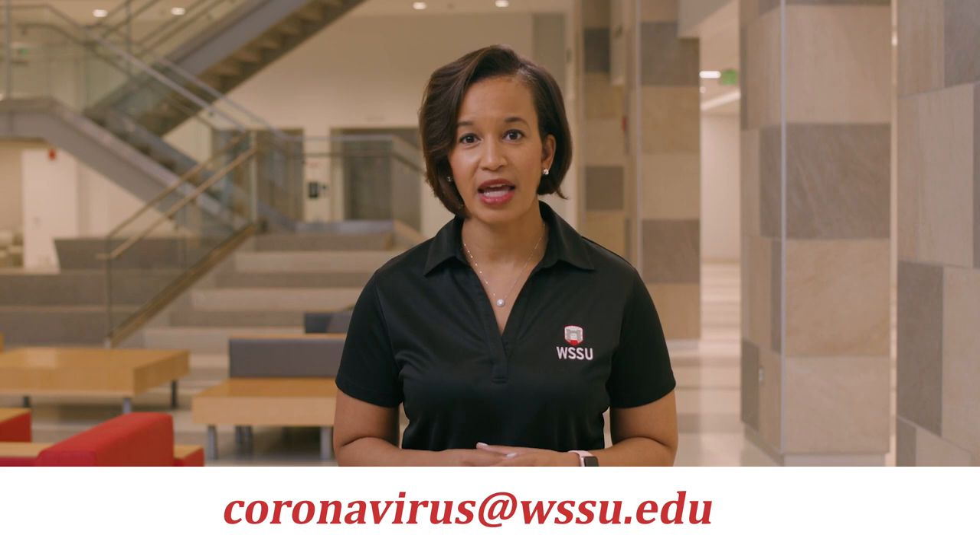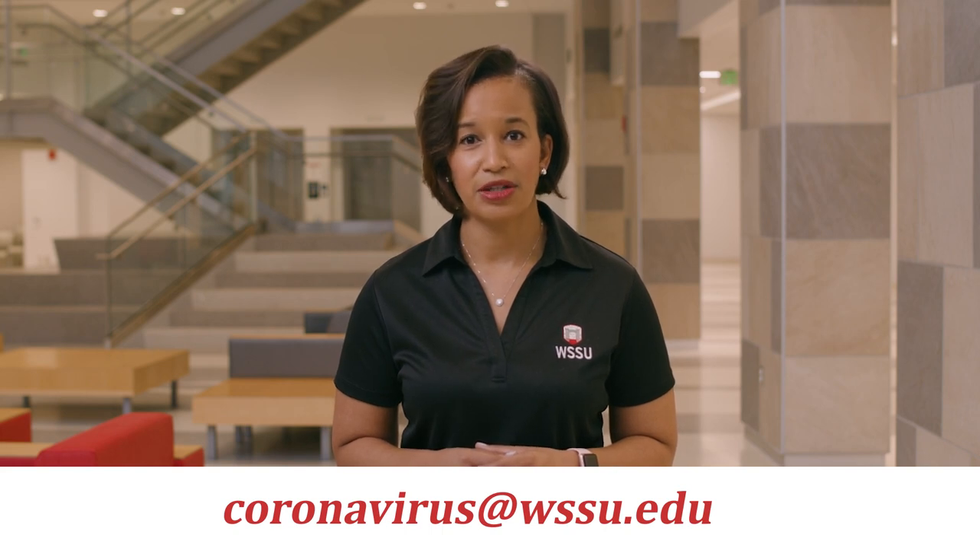We hope these added resources will help you feel safe while on campus. We're committed to keeping the lines of communication open as we work through the rapidly changing pace of COVID-19. If at any time you have questions regarding COVID-19, please don't hesitate to email coronavirus@wssu.edu and we'll answer your questions as quickly as possible. So let's get started — here's to a fun and safe spring semester.